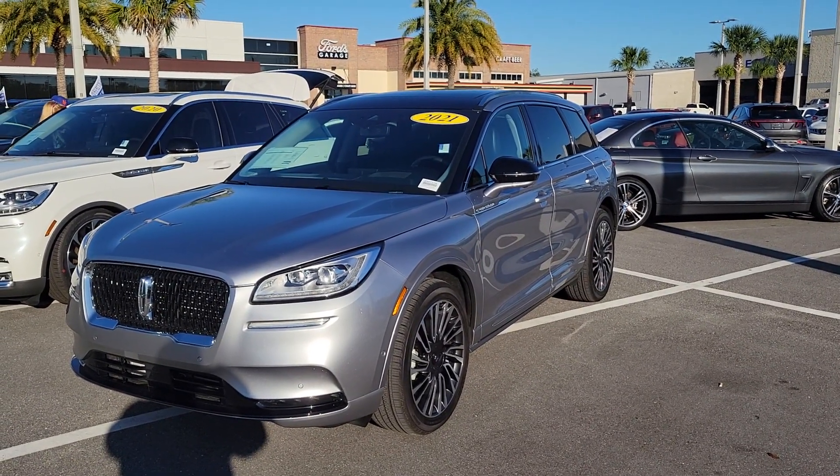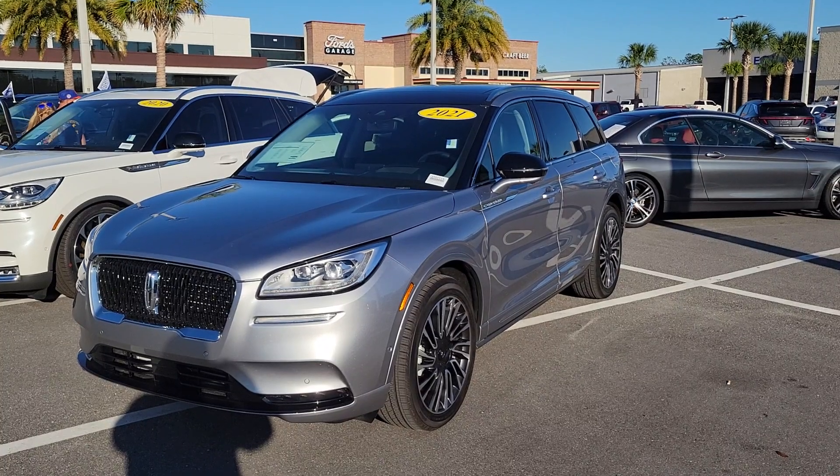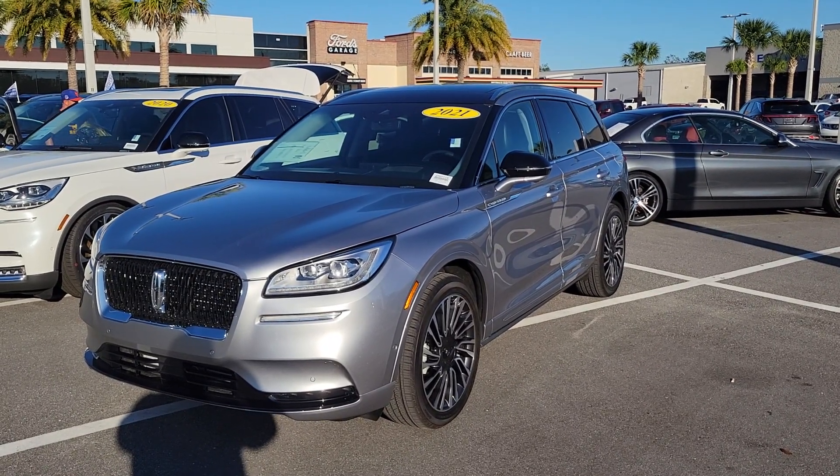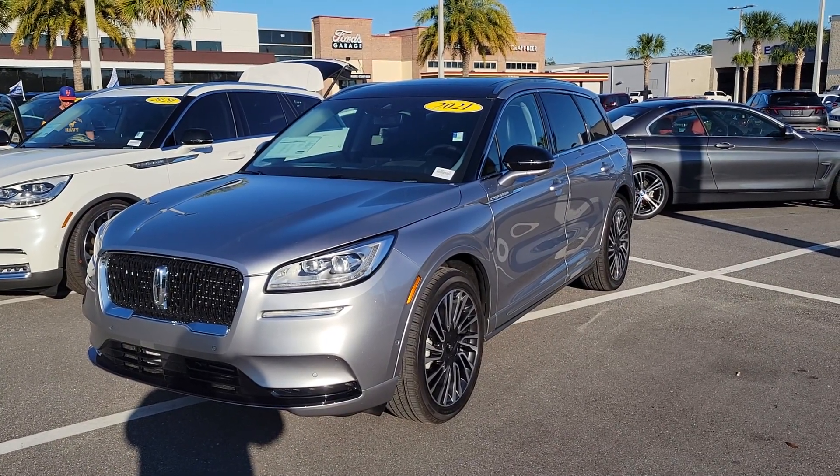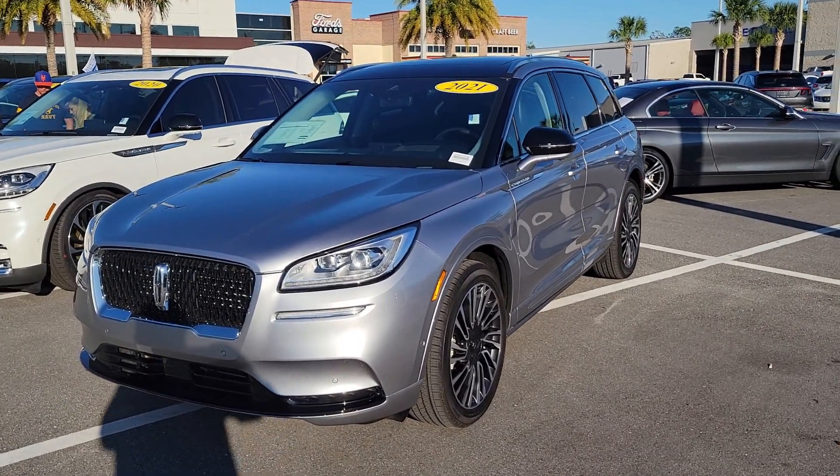Yes Bob, Mike Murdock at Bozard Lincoln. Once again, I appreciate your patience and time as we've worked hard and worked together to make this work and make sure you're totally happy with this vehicle.